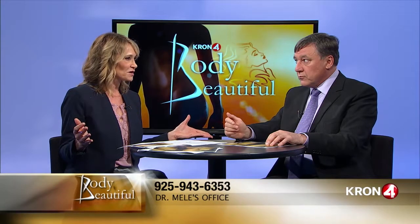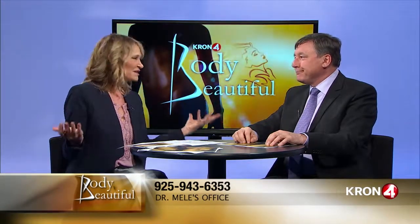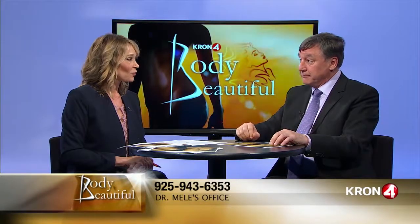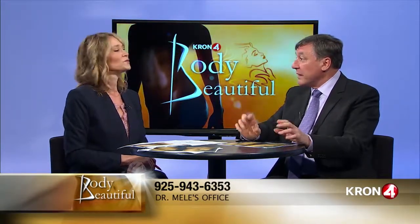A lot of people want to know: do the scars ever go away? They do fade quite nicely, but they never completely go away. About 1% of the time it doesn't heal nicely — if you get a thicker or raised scar, you may have to go back and revise it or do something to lighten it.